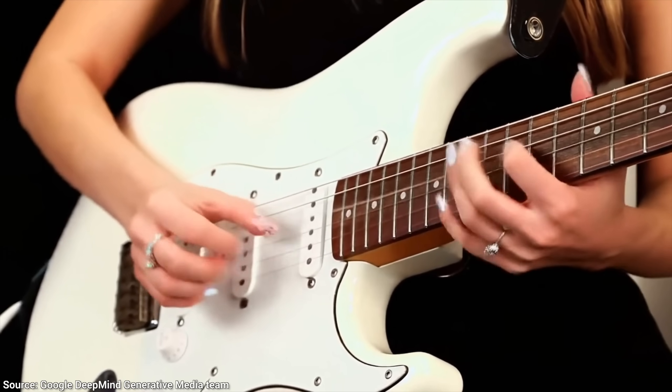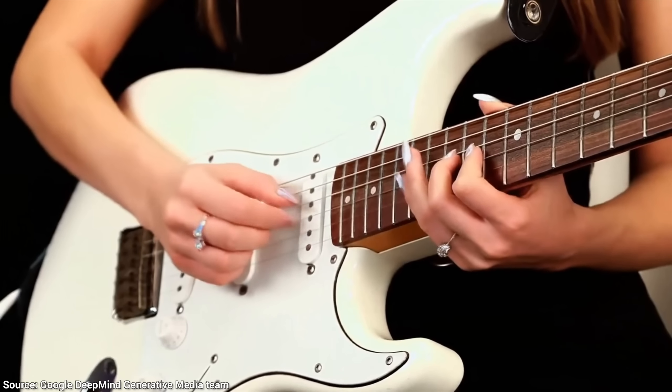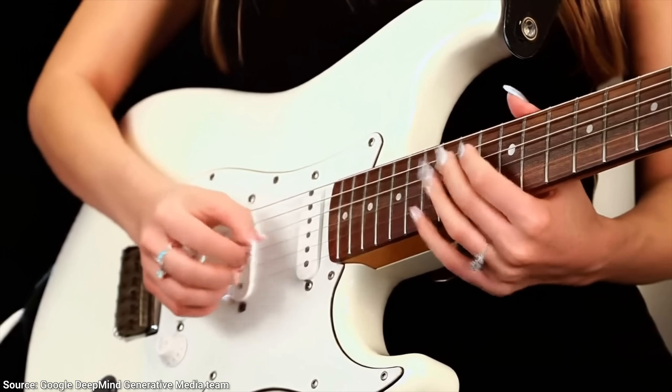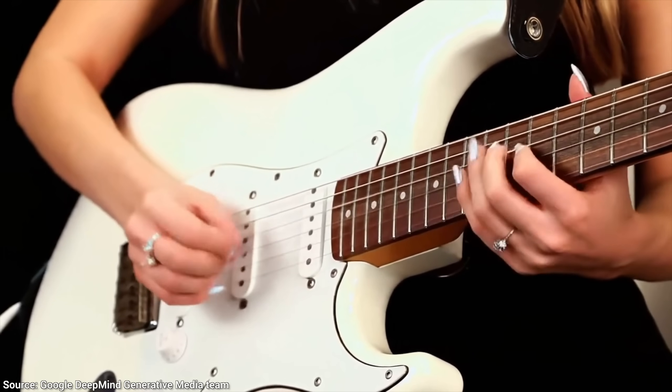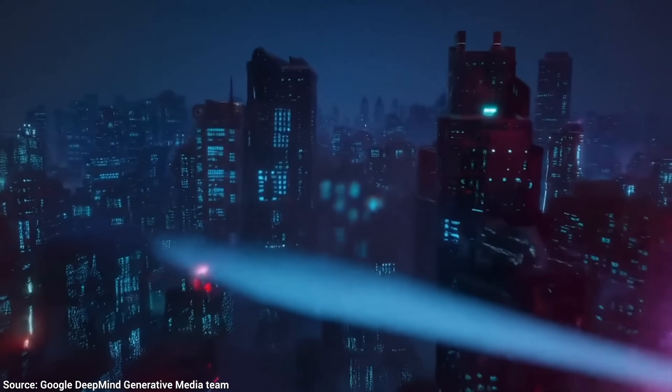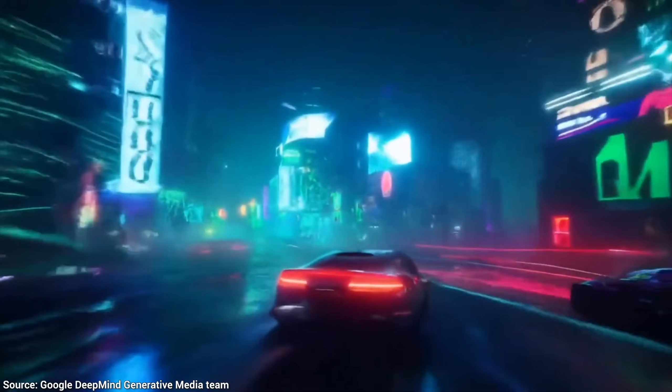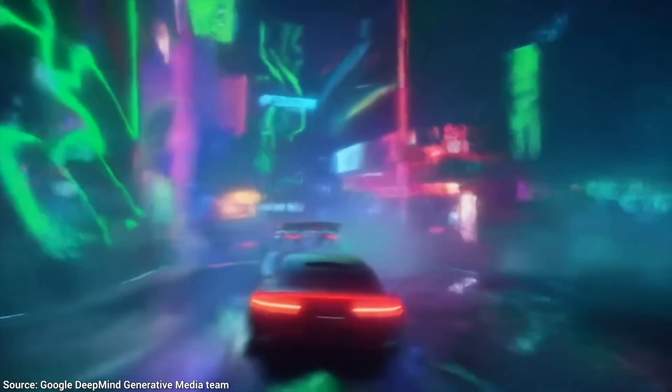The guitar was a bit less crisp, but it appears to understand when a string is being picked, and roughly what sound it should make. Same with the movement of this crack. So cool!